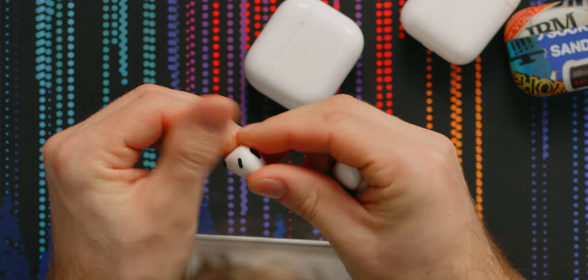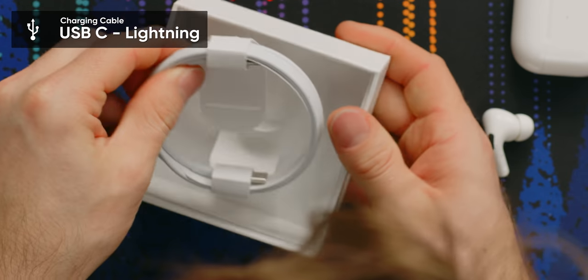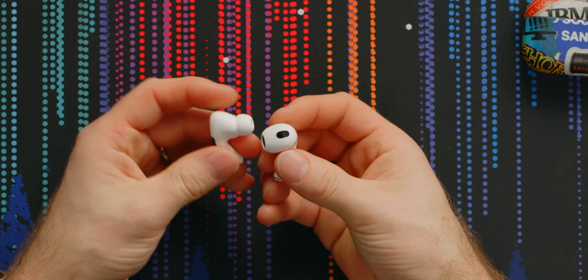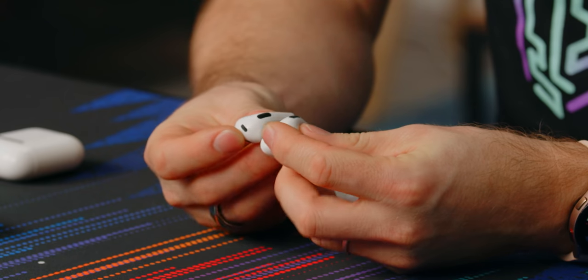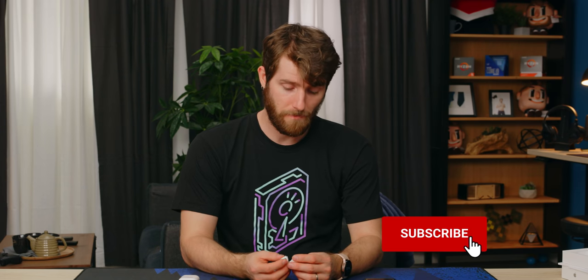Obviously, if it disassembled in any way that was helpful for cleaning, it would be better, but never change, Apple. Is there anything else included? Yes, you get a USB-C to lightning cable, so wireless charging is sold separately. What I'm really interested in is the ergonomics, because that's my favorite thing about the AirPods Pros. LG's latest Tone Free FP8s are actually very, very close in terms of comfort, but these are really, really good.